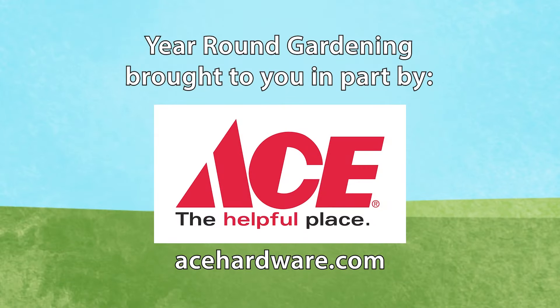Ace Hardware, Hills Plaza, South State College, and South Dorca Street, Lewistown. Identifying weeds and how to deal with them — all on the next year-round gardening.